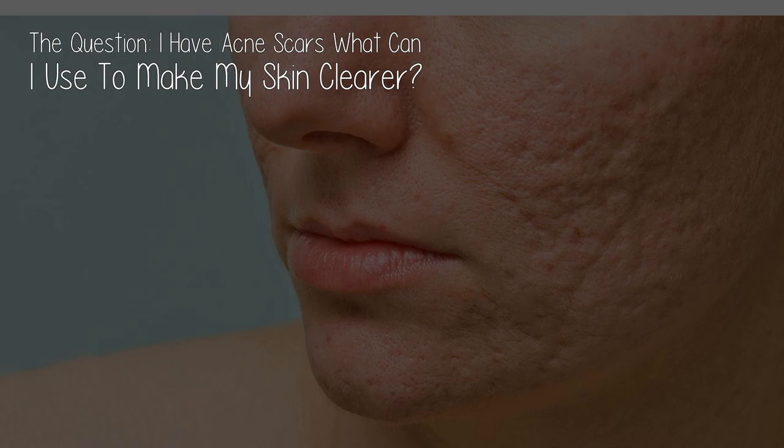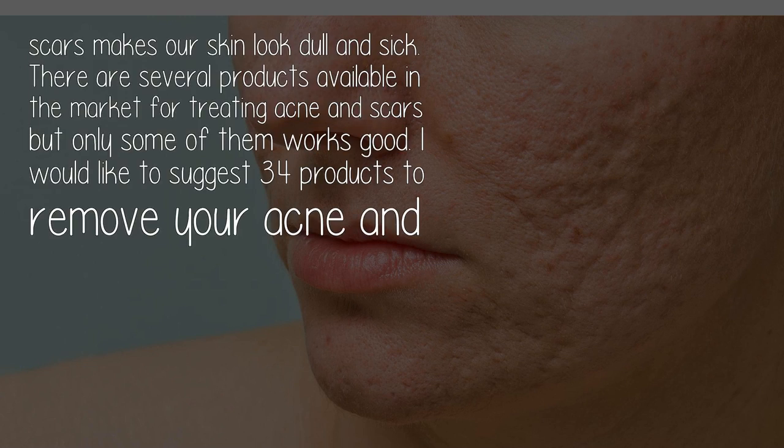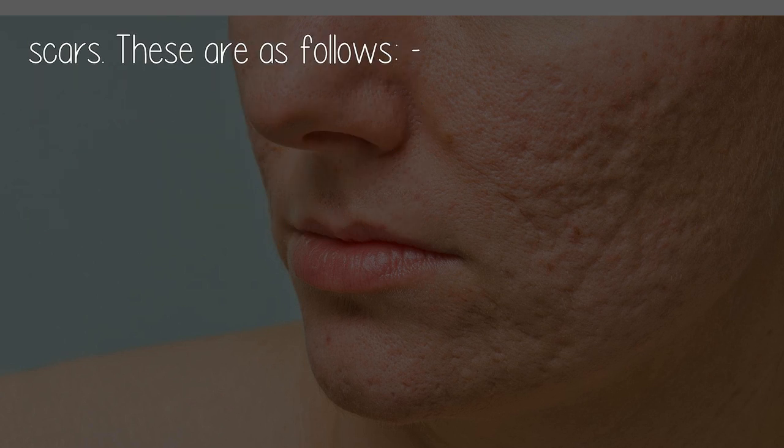The question is: I have acne scars — what can I use to make my skin clearer? Hello dear! Scars make our skin look dull and sick. There are several products available in the market for treating acne and scars, but only some of them work well. I would like to suggest 3-4 products to remove your acne and scars.